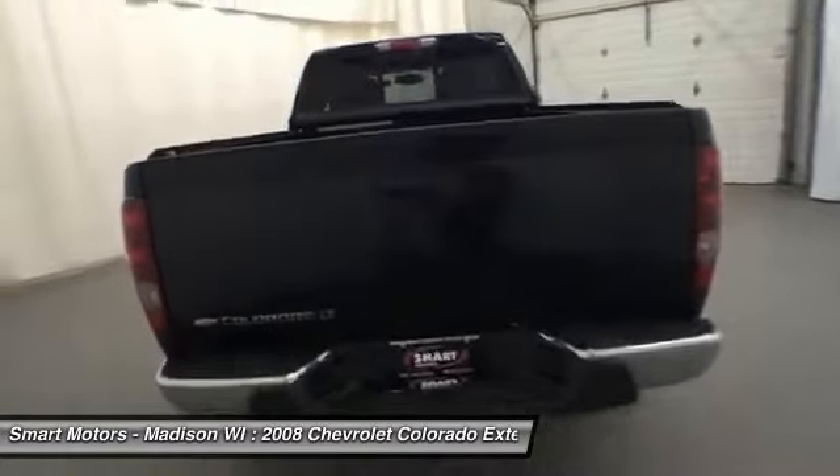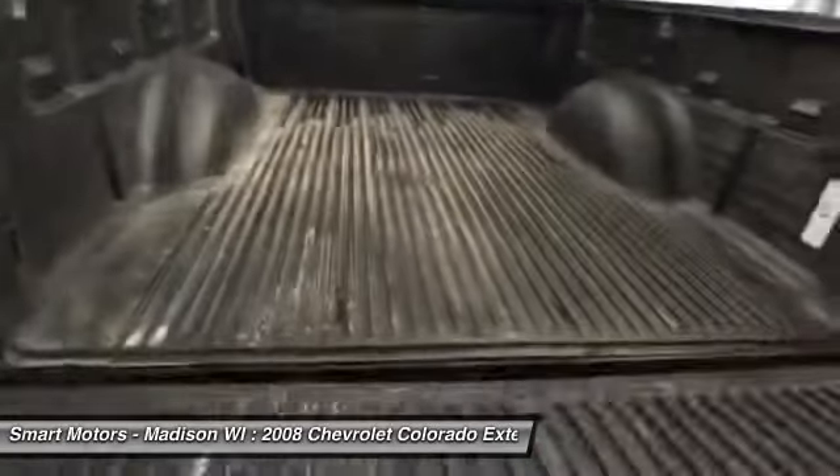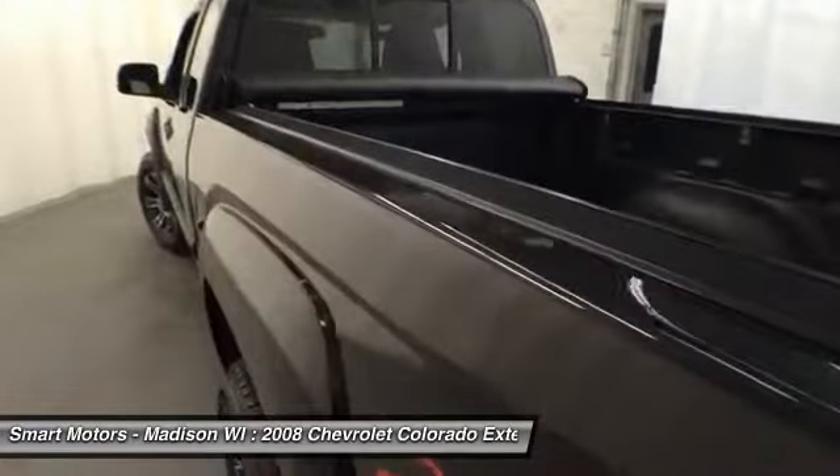The bed of this sleek Chevy truck is lined, offering protection from any equipment, lumber, or any other items you place in it, and it has a bed cover to keep all items protected from the weather and out of the eyes from onlookers.